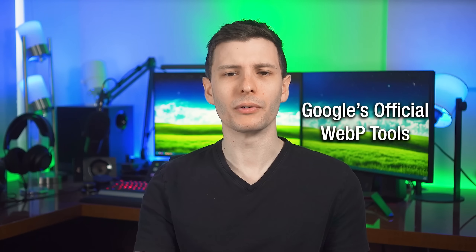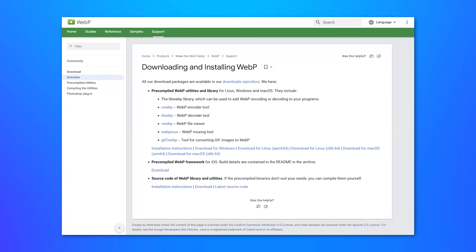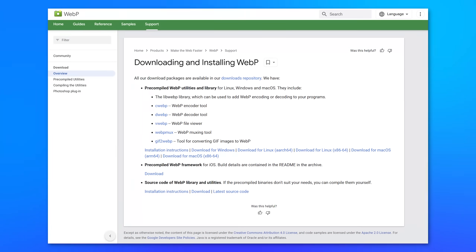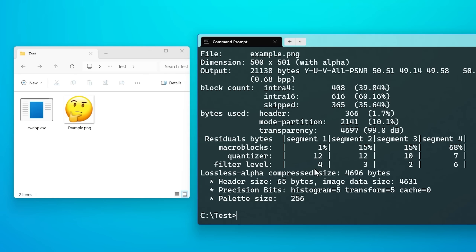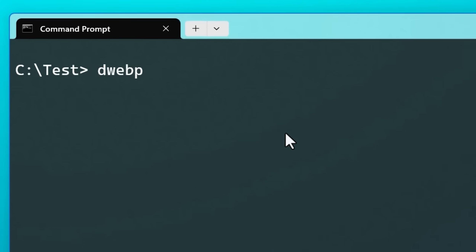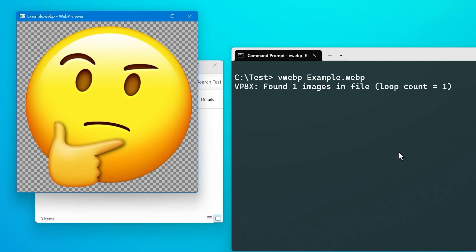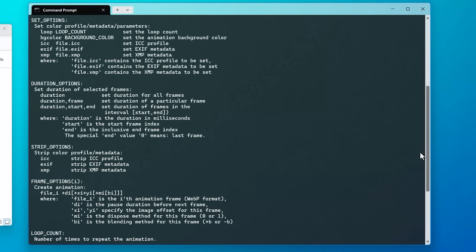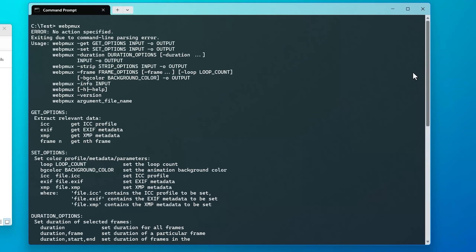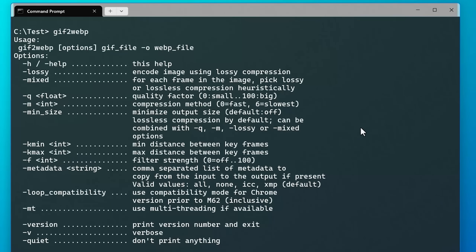While doing some research on WebP for this video, I found that there's actually an official set of tools from Google that can do different things with WebP files. Specifically, there's cwebp.exe for encoding to WebP — converting a file to WebP. There's dwebp for decoding, basically converting from WebP to whatever you want. vwebp is for viewing WebP files, which isn't really necessary if you have anything modern. There's also webpmux, which creates an animated WebP file from non-animated WebPs. Because yes, WebP actually also supports animation, just like GIF. And there's a specific tool, gif2webp, for converting a GIF to an animated WebP.